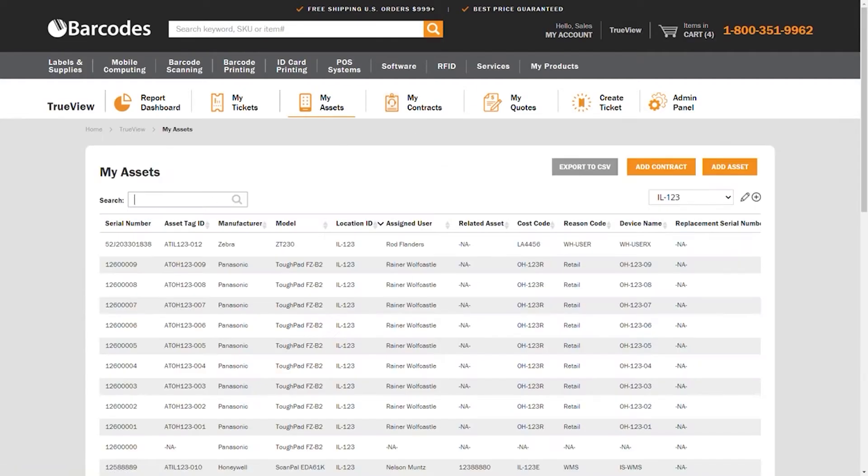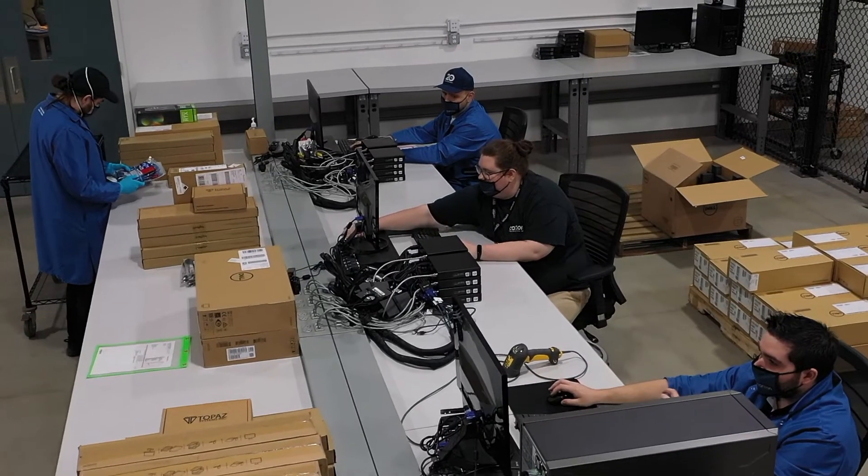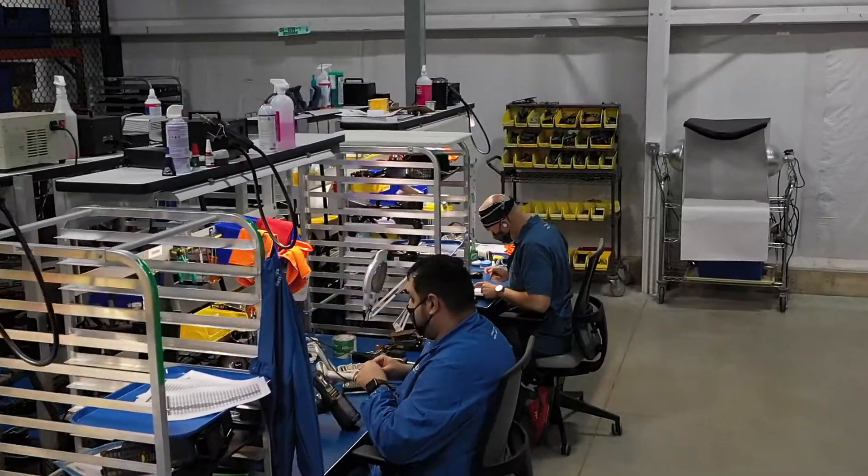Barcodes designs, builds, and configures end-to-end solutions including the hardware, software, and supplies. And we manage the technology deployment and ongoing support services from start to finish.